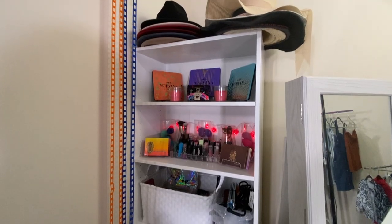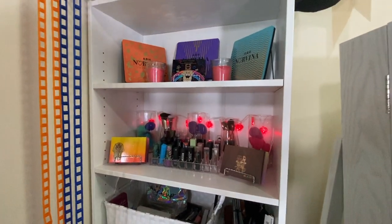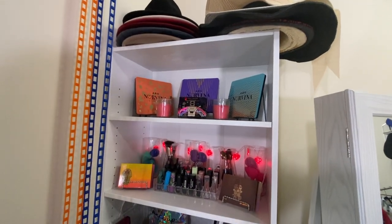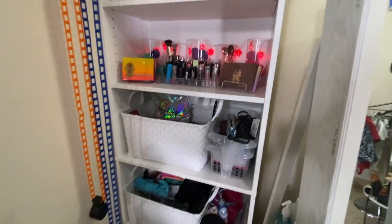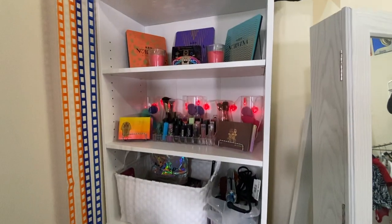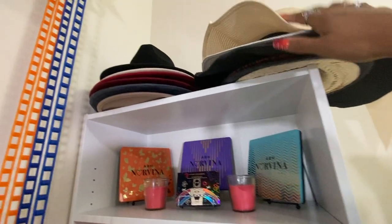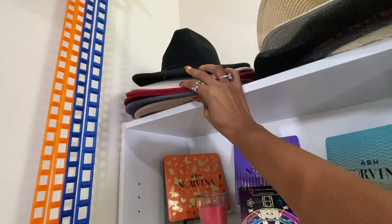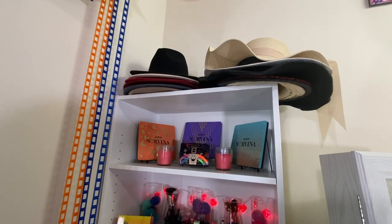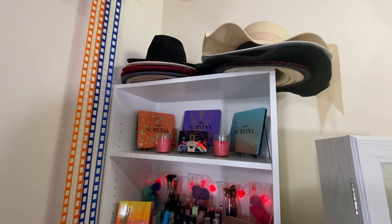This is a five-tier bookshelf that I got from Target — highly recommend it, so well made. It's just a bookshelf so you can get similar ones from anywhere: Walmart, Target, any big box store. I got this one in white. All these items I have in here are still ones that I use. At the very top are my hats — I have a lot of hats. I love hats, it's a great accessory. I used to have them on the walls but I haven't figured out how I want to keep them that way, so right now this is where my hats live.